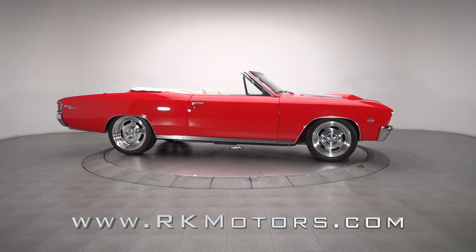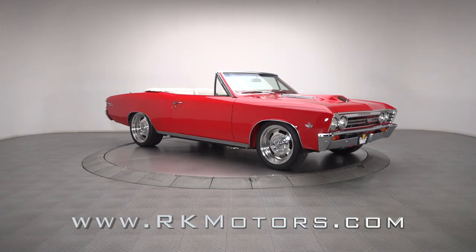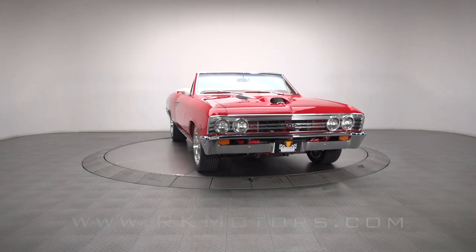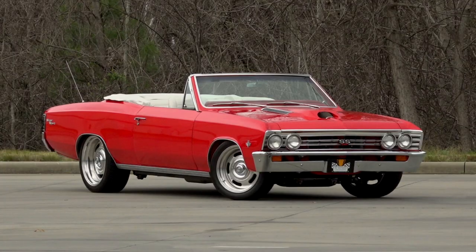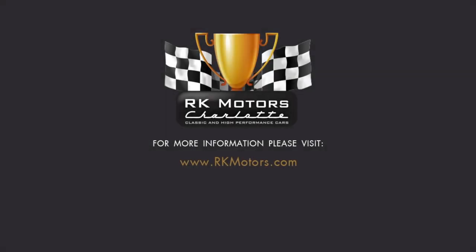With its classic style, modern performance, and outstanding build quality, this topless Chevelle Pro Tour is an absolute blast to drive and is instantly admired wherever it goes. For more information, call, click, or visit rkmotors.com.